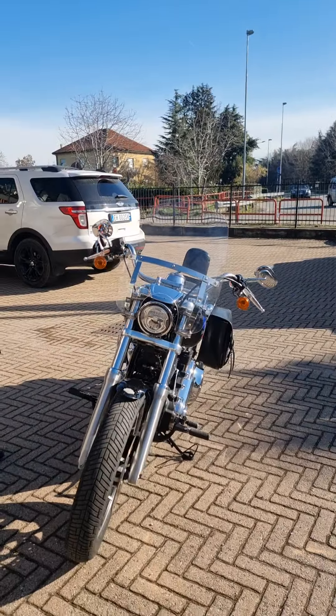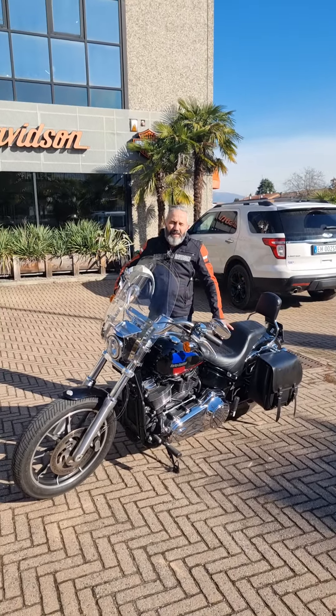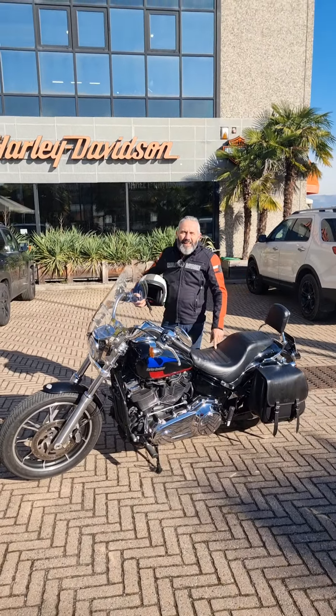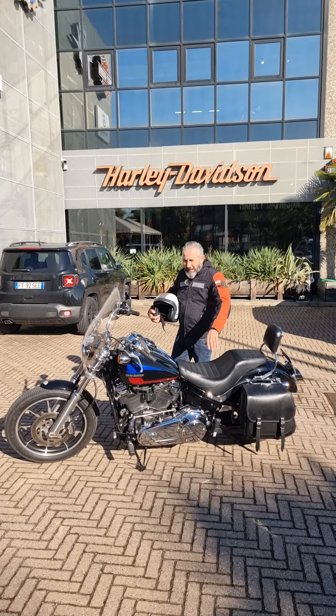Vi aspetto da queste parti, costa 15.500 euro, è interamente finanziabile, è in Harley Davidson Monza. Ieri l'hanno già vista, non so se faccio il tempo a postarla. Ciao ragazzi, a presto!